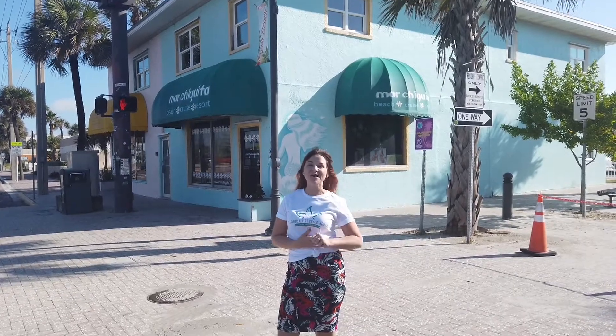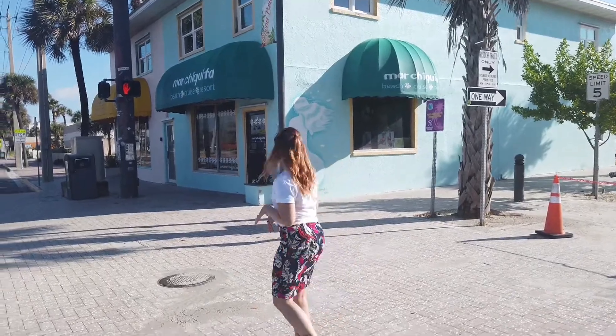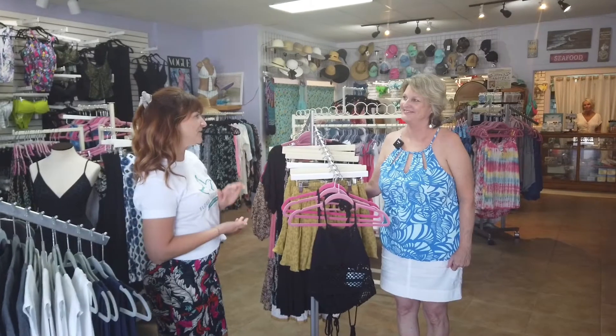We're in downtown Cocoa Beach today on the hunt for the perfect bikini. Let's check out Marchakita Swimwear. I'm here with Jean and Marchakita and I've got to tell you there is nothing like walking into a shop with great variety and selection. Jean, can you tell me a little bit about what you guys have here in the shop?